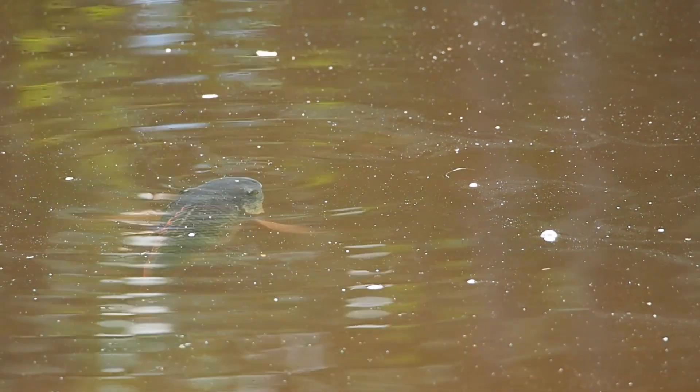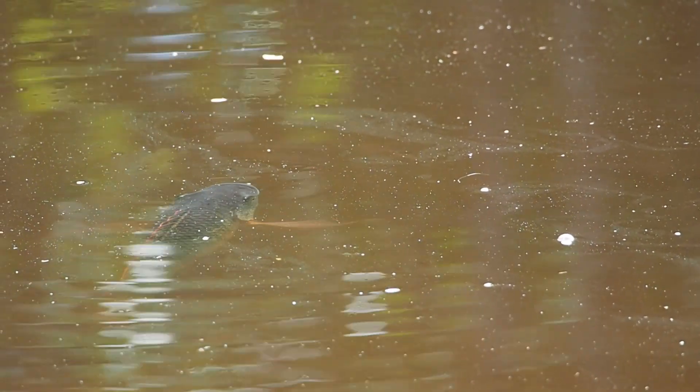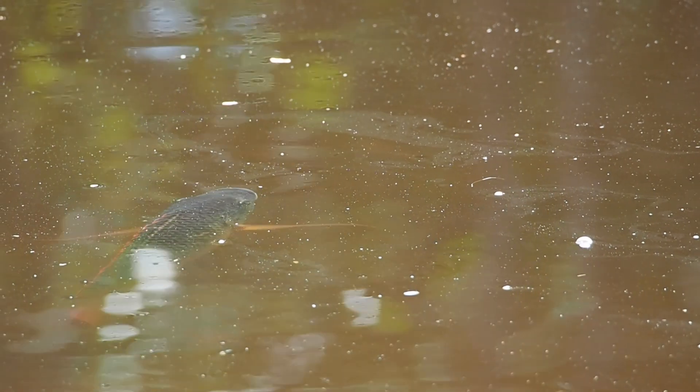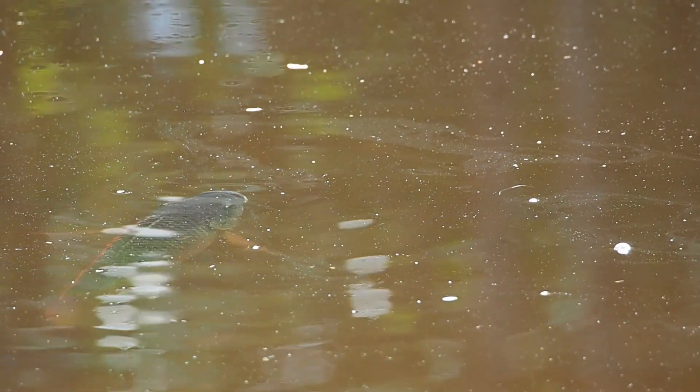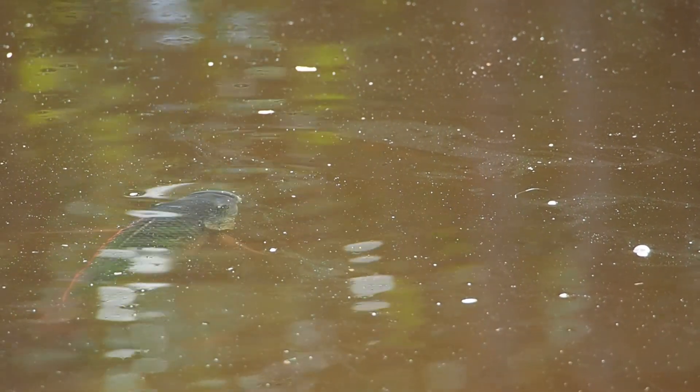He's possibly the alpha male - I don't see many other tilapia with that bright red lining on his fin. And just before we saw him, we saw this tilapia right there having a bit of a fight with another one, which makes me think that there's a bit of competition going on.